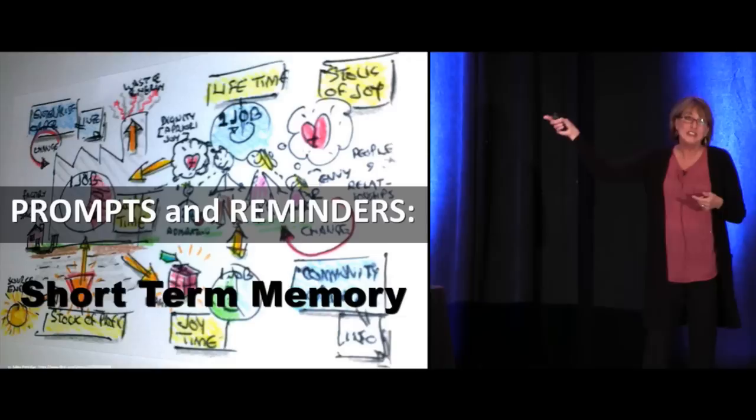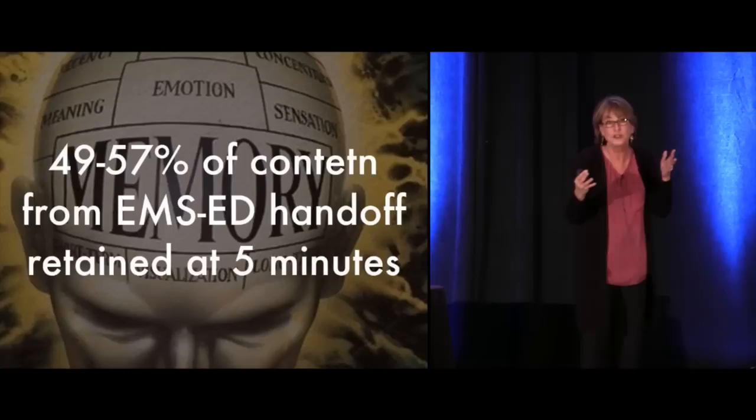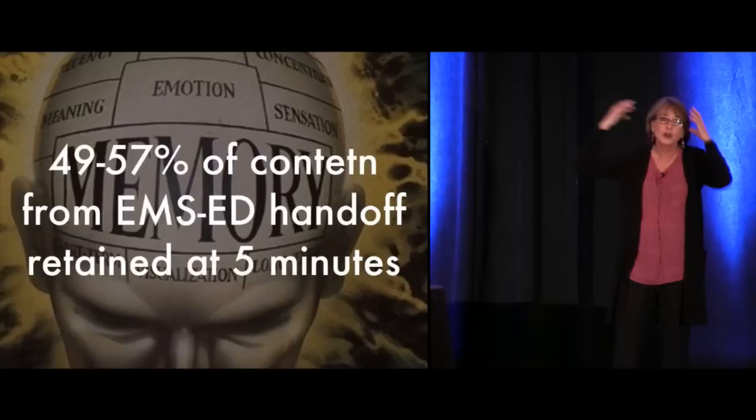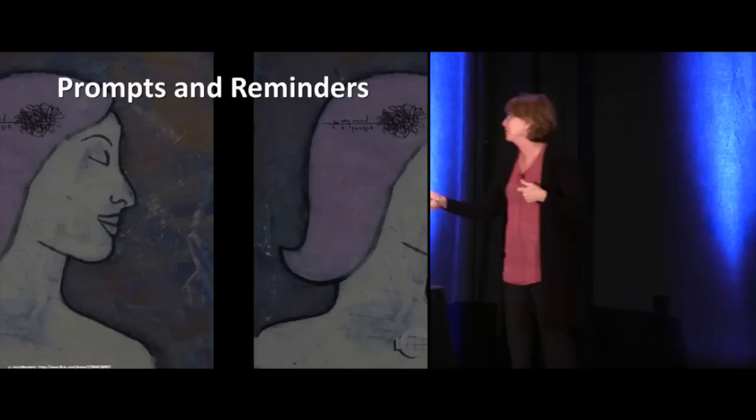Seven things in your short-term memory at once — how much can you overload? Hence the need for prompts and reminders. There's a study showing that if the paramedic gives a report and you ask for that information back five minutes later, people can only remember 49 to 57% of it. We're like a little brain sieve, so we need to rely on prompts and reminders to help us keep track.